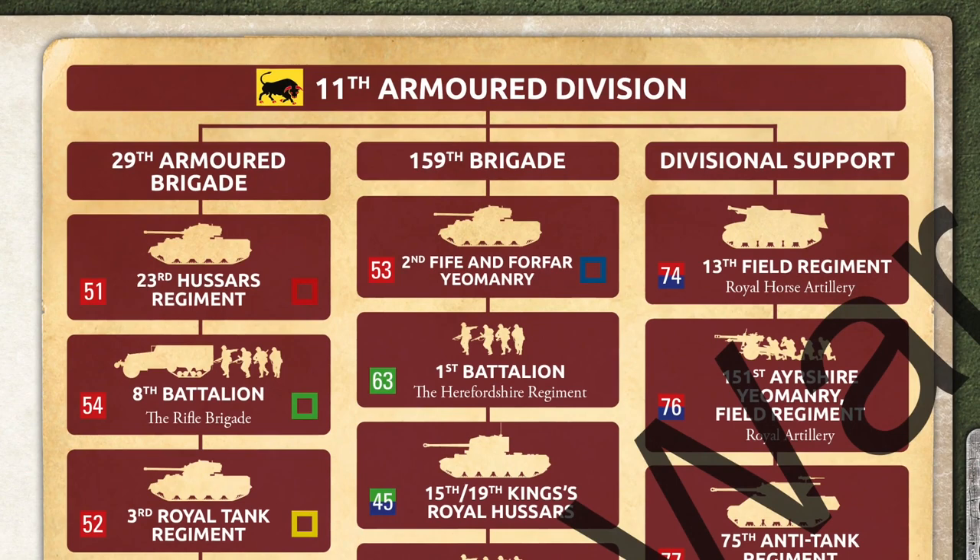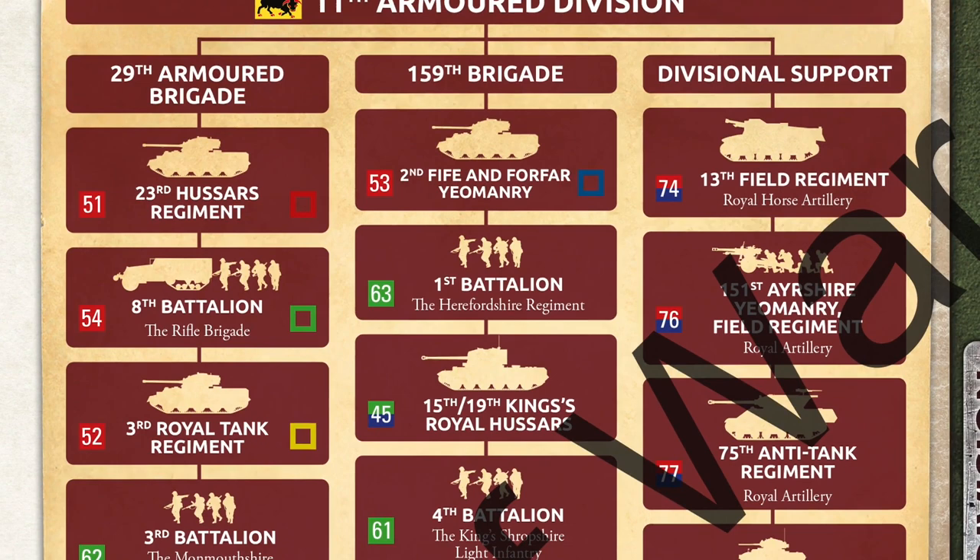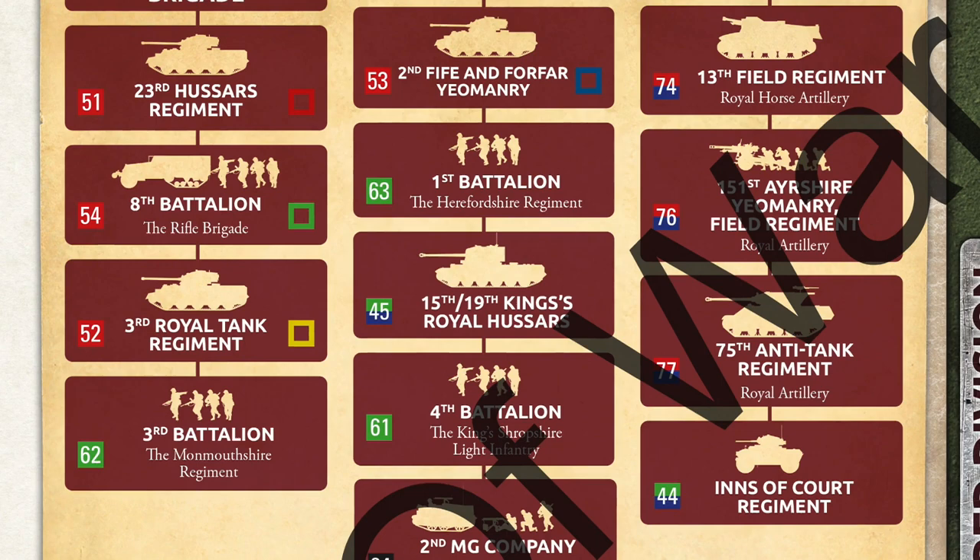Battlefront have included these marking guides right in the 11th Armoured Division structure diagram on page 21 of the book. They've done the same for the 7th Armoured Division on page 34, Guards Armoured Division on page 43, and 4th Canadian Armoured Division on page 49.